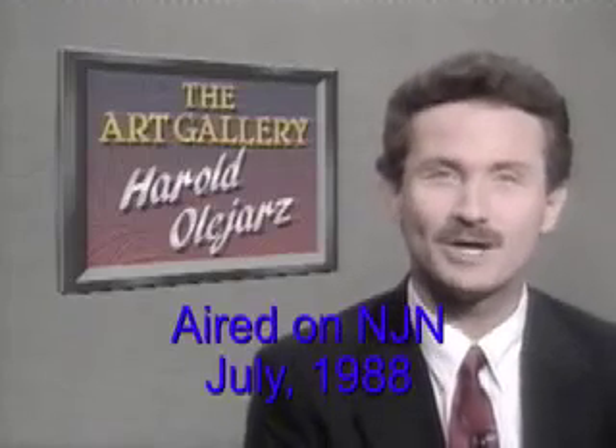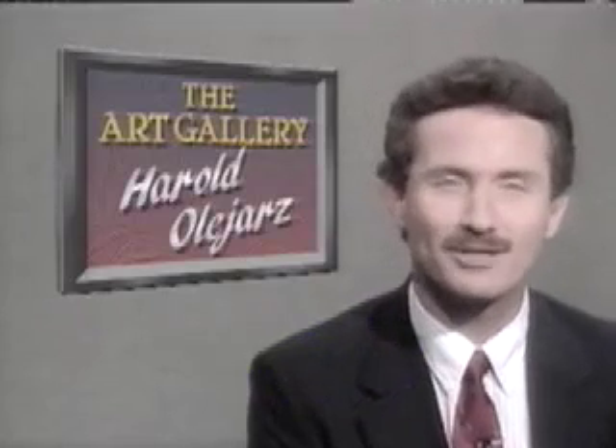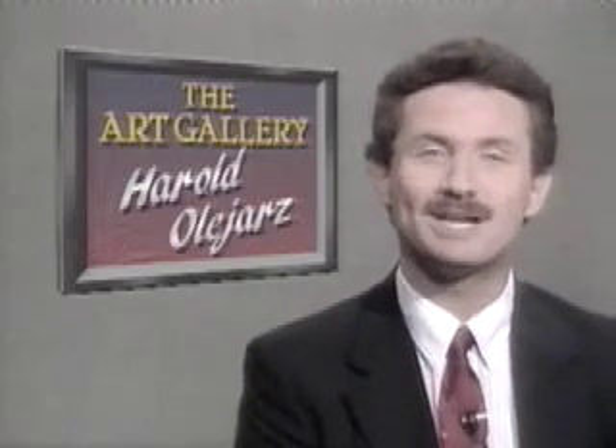New Jersey Arts Annual at the Morris Museum. The exhibit features paintings, sculptures, and works on paper by 36 contemporary artists from our state.